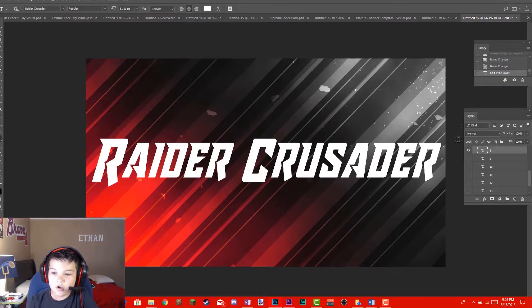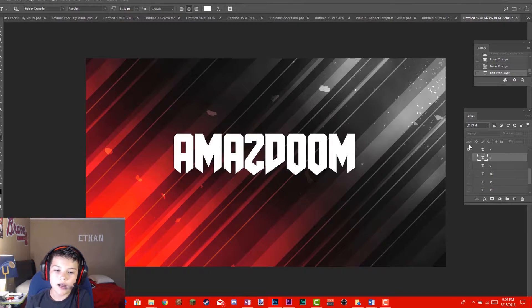At number 7 we've got Amaze Doom. I use this a lot for banners and flags — you know, like a castle flag hanging down. This would be amazing for an evil character type of design.